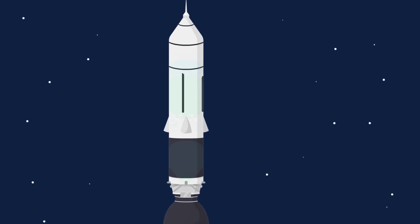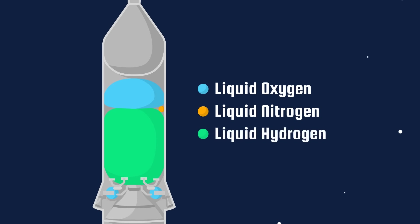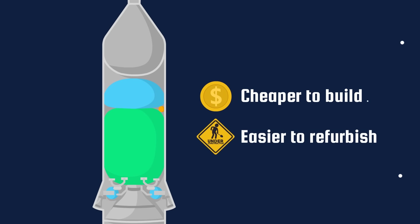Instead of using complex fuel pumps, it had liquid nitrogen tanks which would pressurize the fuel tanks and push the propellants into the engine. Taking away the complex and unreliable fuel pumps would make the engine cheaper to build and easier to refurbish.